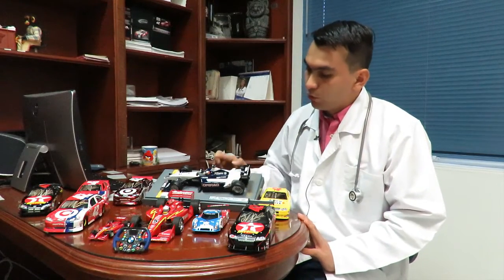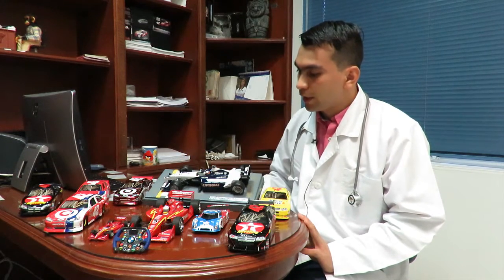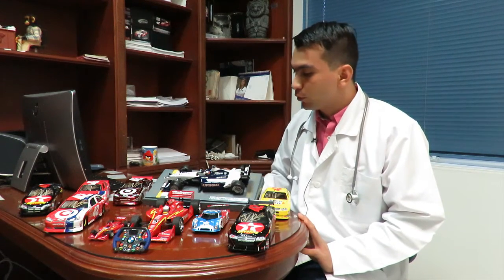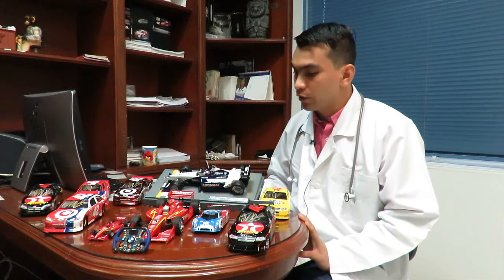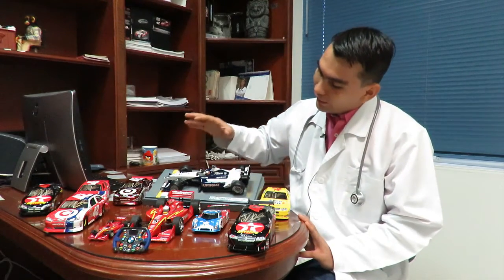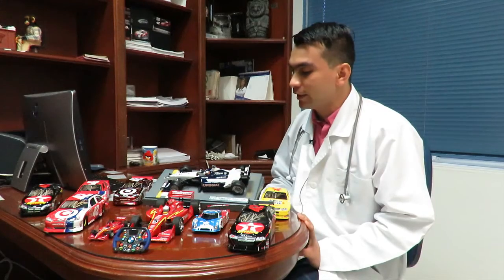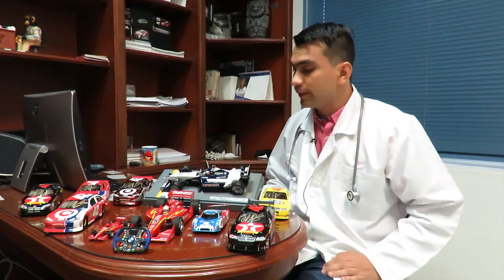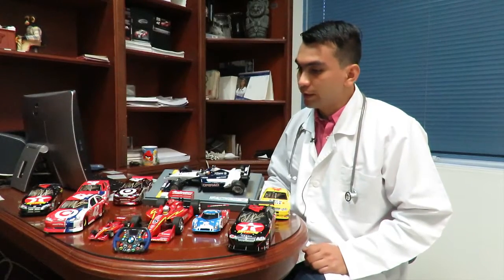This model that we have here in scale 1:18 is the version of the first victory of Juan Pablo Montoya in Formula 1, at the circuit of Monza in the year 2001, his year of debut in Formula 1. This one is also autographed by all the pilots who participated in the last version of the Carrera de las Estrellas in 2015, including Juan Pablo Montoya, who also competed in that race.